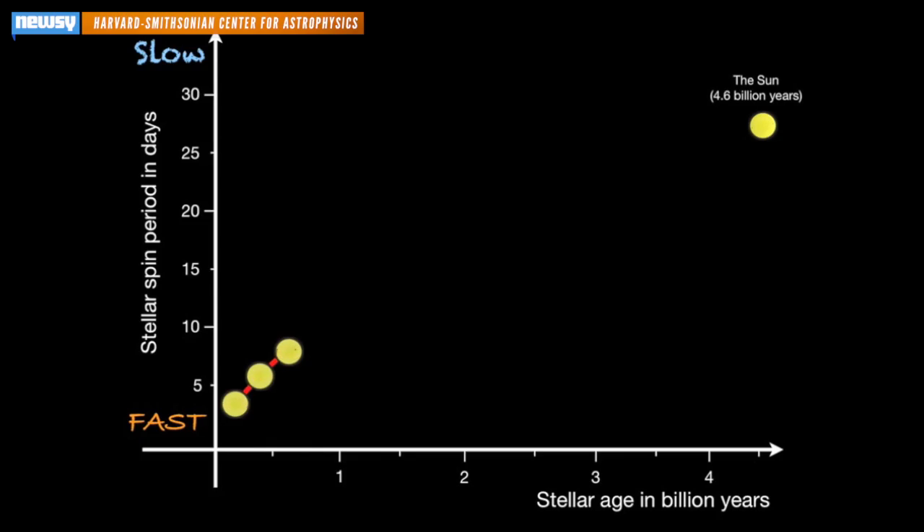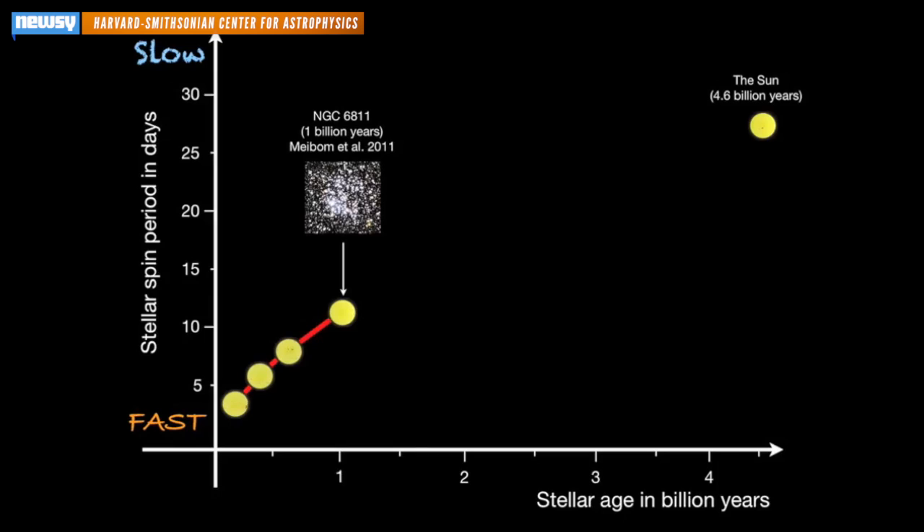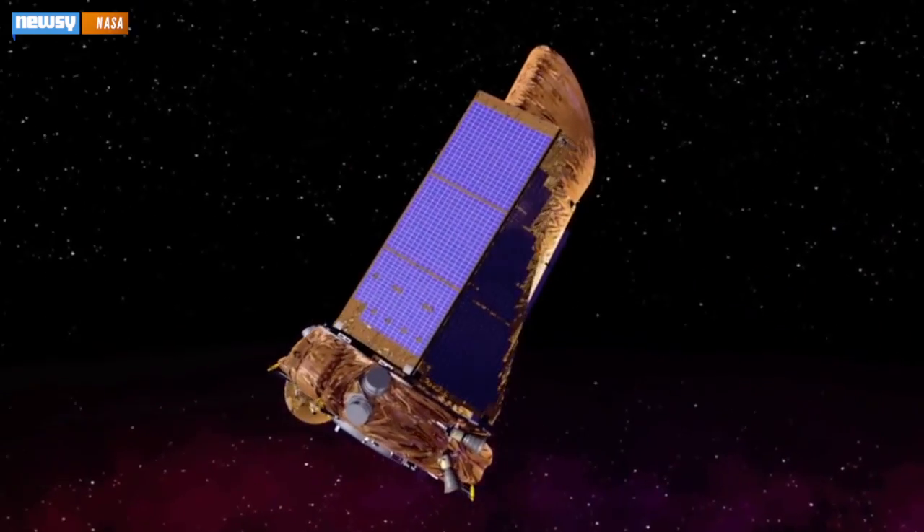The clock that scientists had come up with had a big gap in it between very young stars — which have more sunspots, making it easier for scientists to determine how fast they're spinning — and our own star, the sun, which scientists have been able to date using space debris created at the same time as the sun. And that's where Kepler comes in.